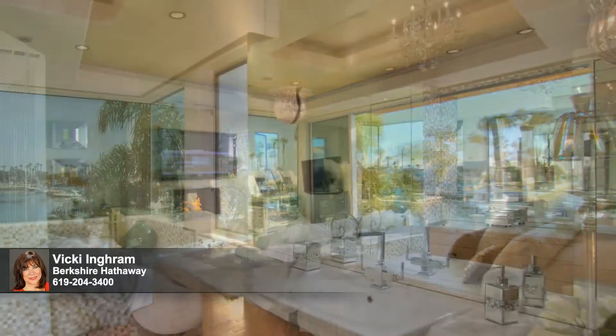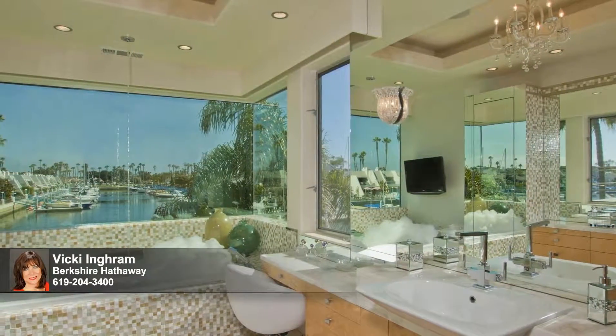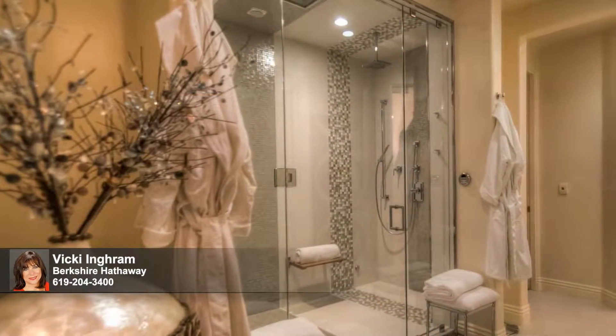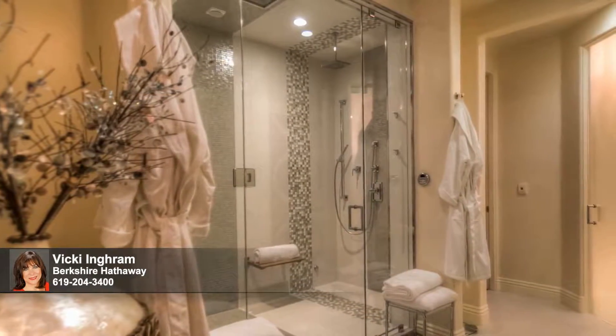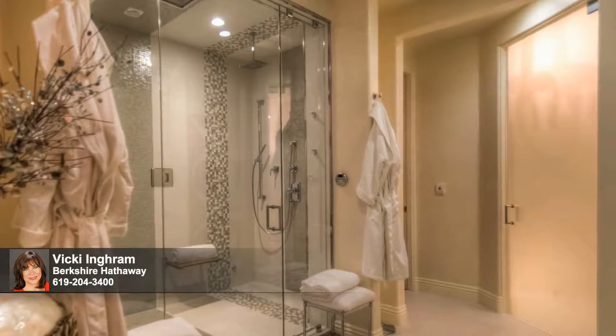Ladies, unwind in her Serenity spa bathroom with a TV, waterfall, chromotherapy LED lighting, and bird's eye maple cabinetry. Rejuvenate in a luxurious couple's steam shower outfitted with rain showers, side sprayers, and European temperature-controlled handheld wands.